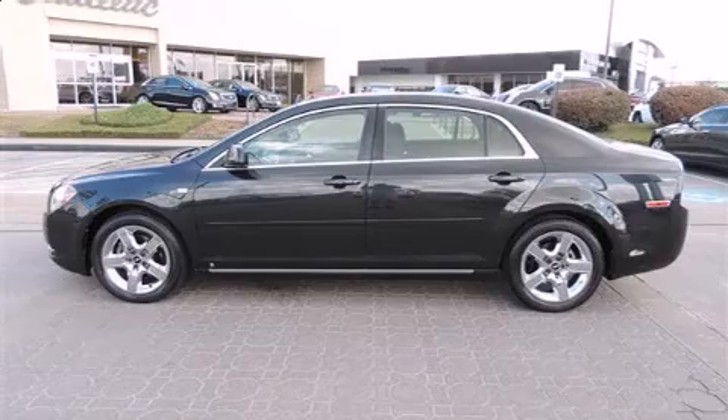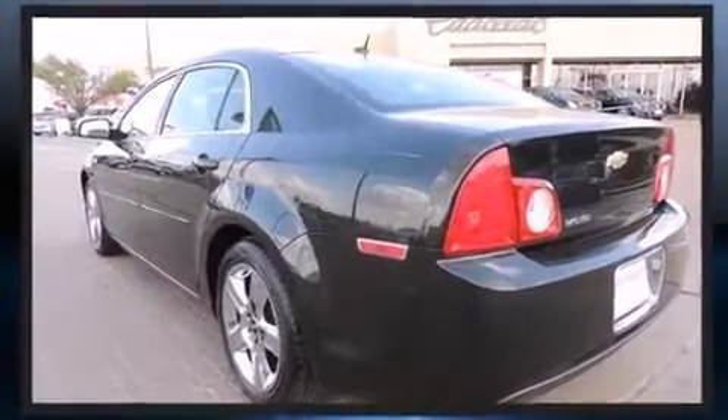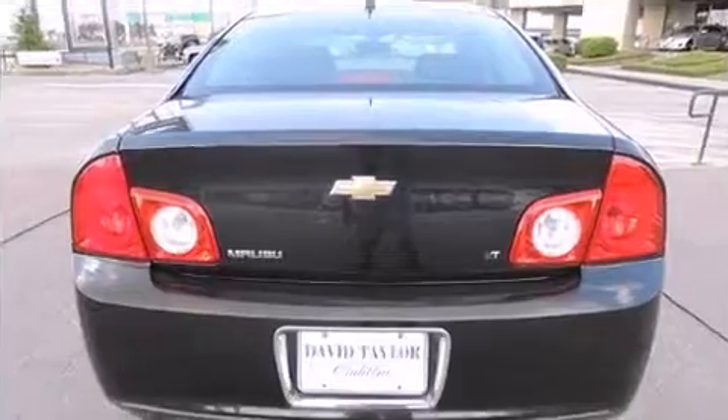Introducing the 2008 Chevrolet Malibu. This four-door, five-passenger sedan provides exceptional value. Smooth gear shifts are achieved thanks to the efficient four-cylinder engine, providing a spirited yet composed ride and drive.